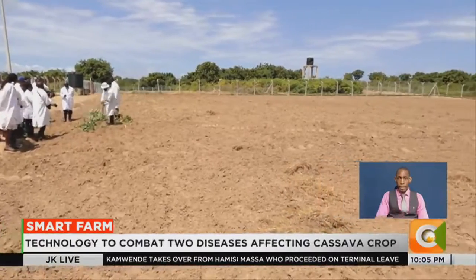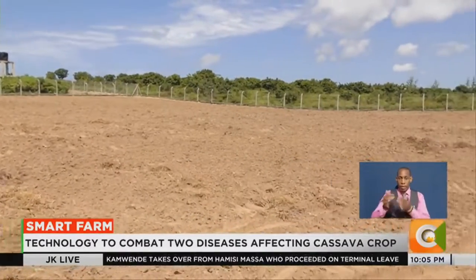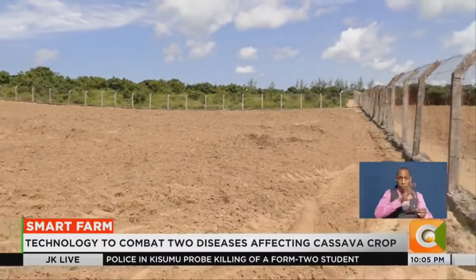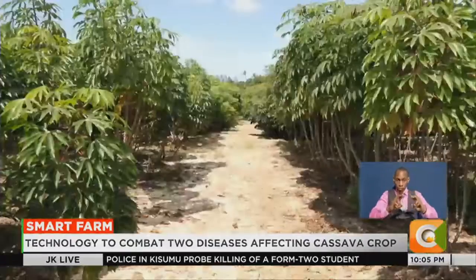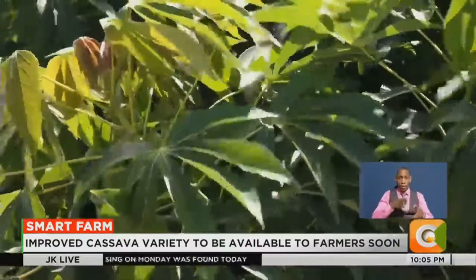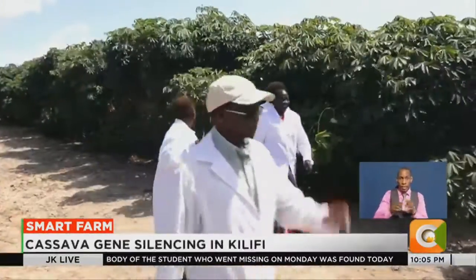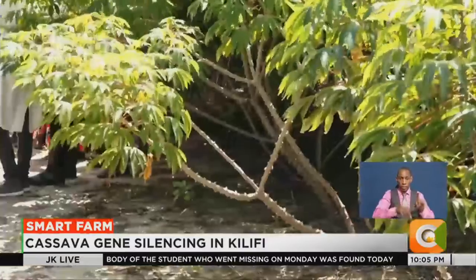The dry conditions in Mtuapa, Kilifi County have provided the perfect weather for this cassava crop under investigation. Catherine Otanga, a cassava farmer from Busia, has seen it all. She's among the few farmers to visit this site where trials for the superior cassava varieties are ongoing.